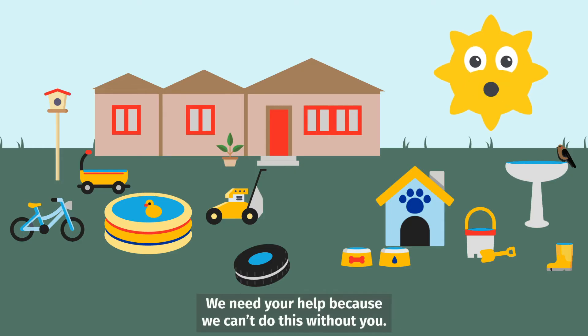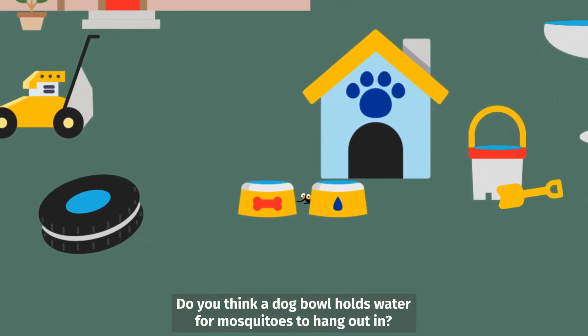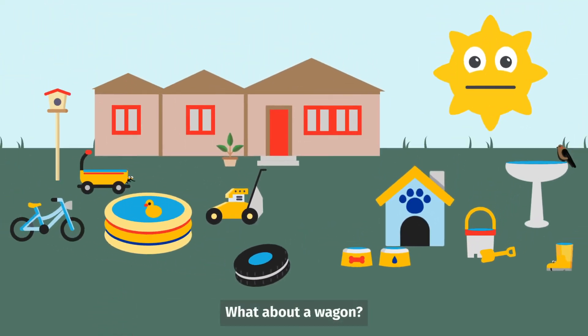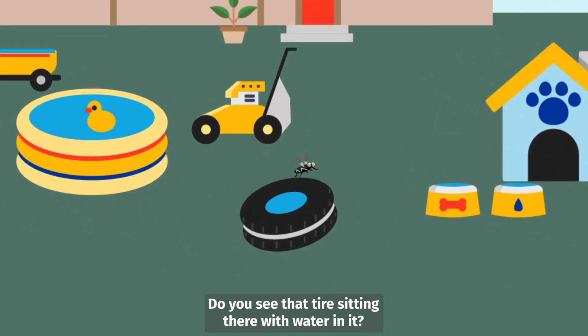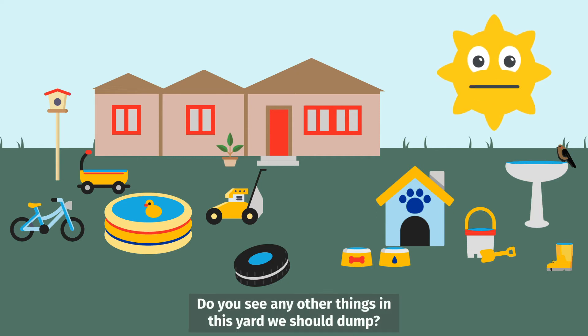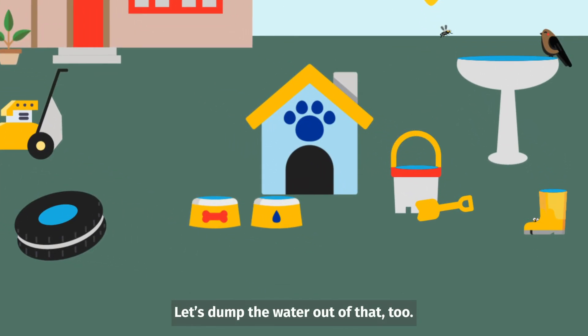We need your help because we can't do this without you. Do you think a dog bowl holds water for mosquitoes to hang out in? Yes — make sure to pour out old standing water. What about a wagon? Absolutely! Flip it over. Do you see that tire sitting there with water in it? What should you do? Dump it. Do you see any other things in this yard we should dump? What about the bucket? You're right. Let's dump the water out of that too.